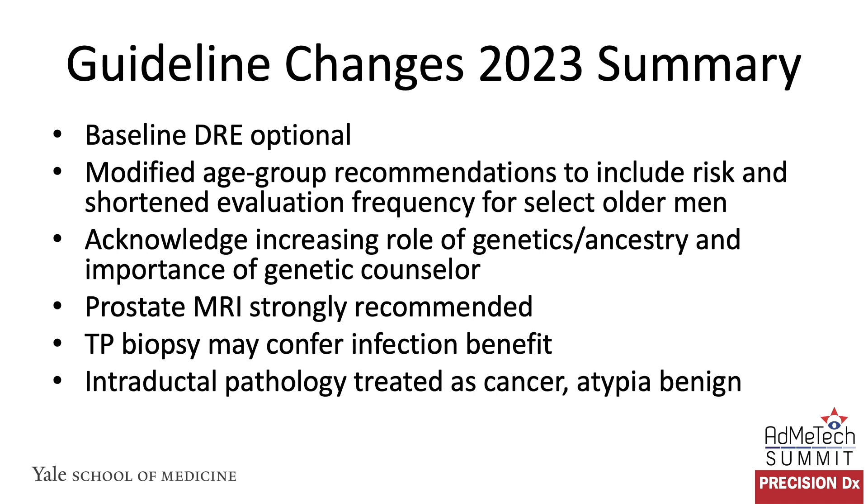In summary, changes from 2022 to 2023 include: baseline DRE is optional; we modified age group recommendations to include risk stratification and shortened evaluation frequency for select older men; we acknowledged the increasing role of genetics and ancestry and the importance of genetic counselor involvement; we strengthened the recommendation for using prostate MRI prior to biopsy and questioned whether transperineal biopsy does actually confer an infection benefit, but acknowledged that it may; and finally, intraductal pathology should be treated as cancer while atypia should be treated as benign. Thank you very much.